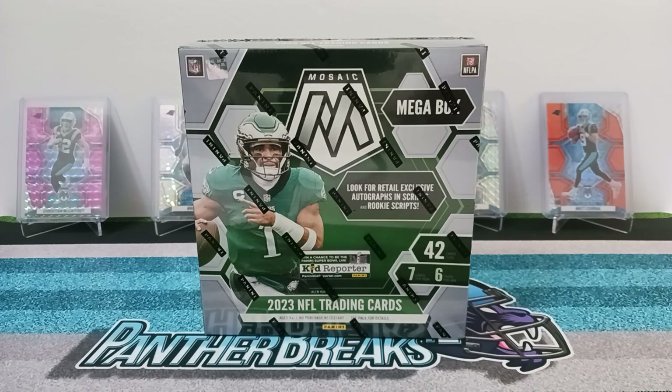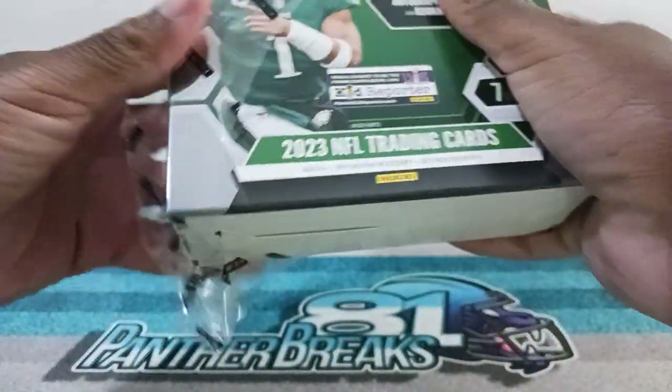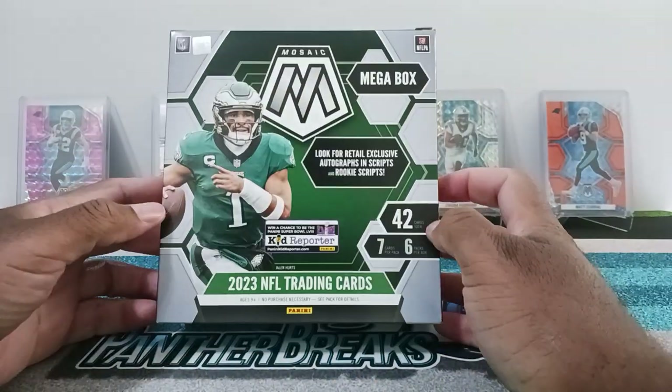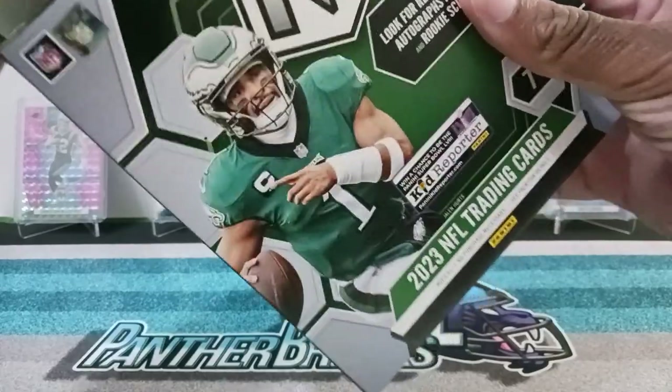What is up y'all, this is Panther Breaks 81 back with another video, hope you are all doing well. I got the Mega Box of 2023 Mosaic Football — this is the Walmart exclusive. What's so interesting is that I got this in the mail and I'm still waiting on the Target exclusive Mega Box. I don't know what's going on with Target, but you guys need to step it up when it comes to shipping people's stuff. The good news is we got something, and I definitely want to check out the Walmart exclusive because it has the Reactive Blue, so I'm really looking forward to seeing what's inside.